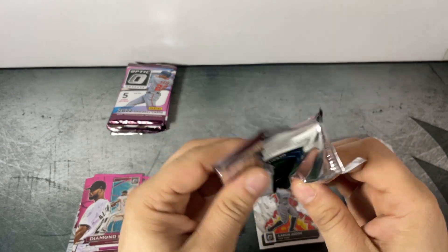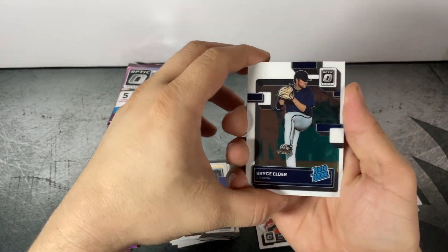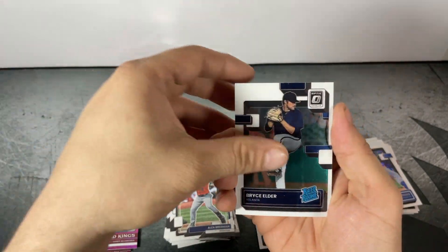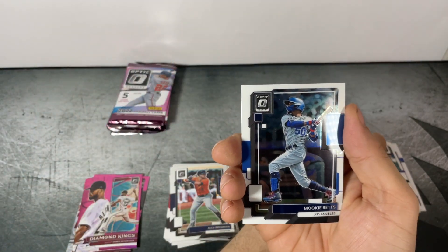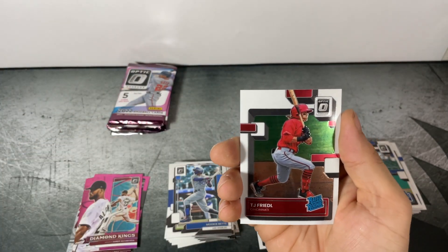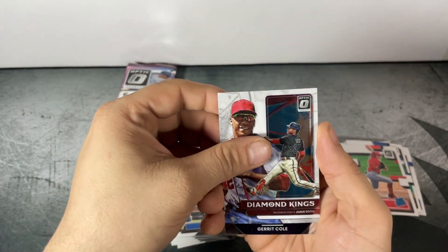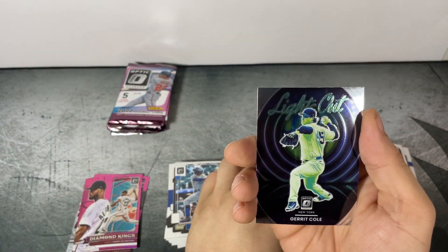Pack three of blaster two: Bryce Elder Rated Rookie, Mookie Betts, TJ Friedl Rated Rookie, Juan Soto Diamond Kings, and Gerrit Cole Lights Out.